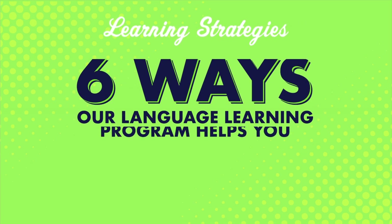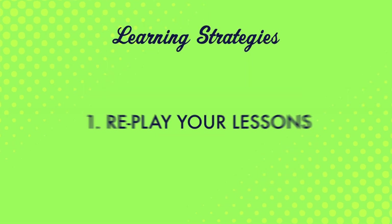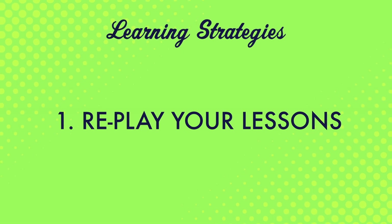What if you could go from struggling to speak to speaking with confidence? Reviewing is a huge part of achieving this. In this video, you'll learn six ways our language learning program helps you review. Number one: replay your lessons. If you're using our language learning program, you can download lessons and review them at a later date. Since lessons are 3 to 15 minutes long, your review sessions won't take a lot of time. The easiest way to review is to simply replay past lessons.